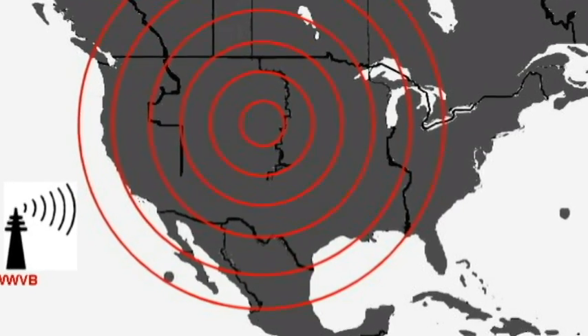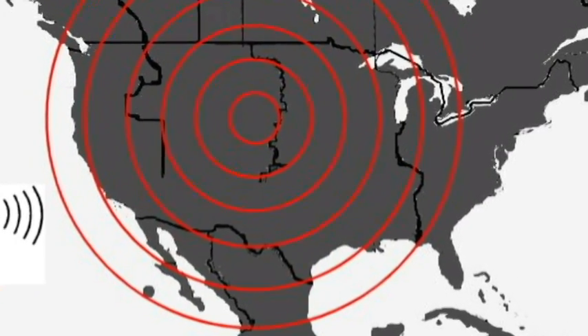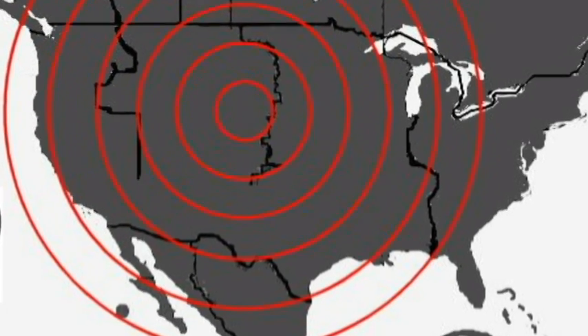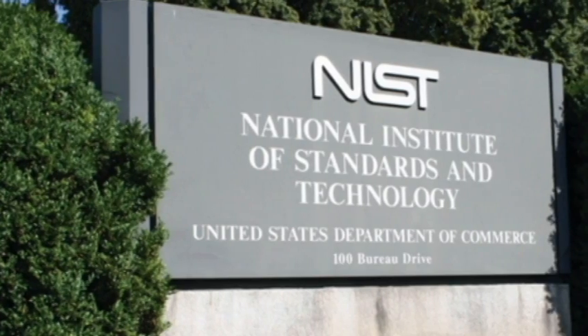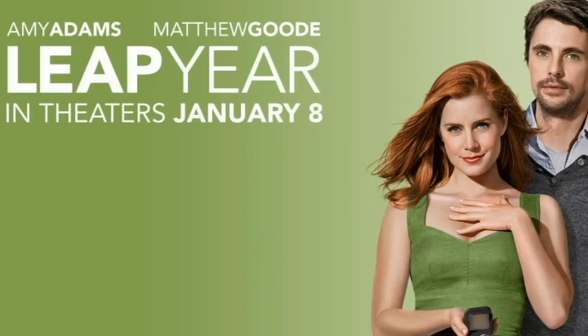The radio signals come from a unique radio station that doesn't broadcast any words or music. All the station broadcasts is the time, over and over again, in the form of a special code that only radio controlled clocks can understand. In the United States, these time signals are broadcast by a station called WWVB, operated by the National Institute of Standards and Technology from a base near Fort Collins, Colorado. The NIST time codes contain the basic time and date, whether it's a leap year, whether it's daylight savings time, and so on.